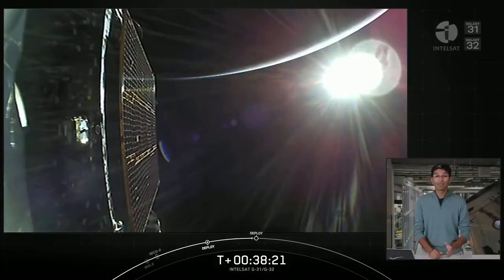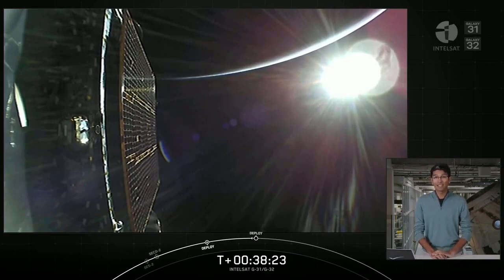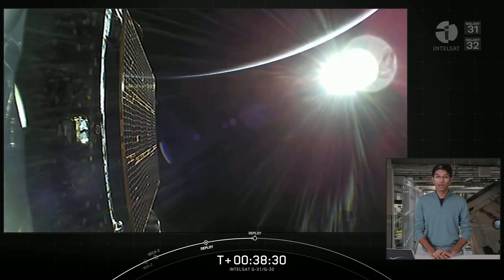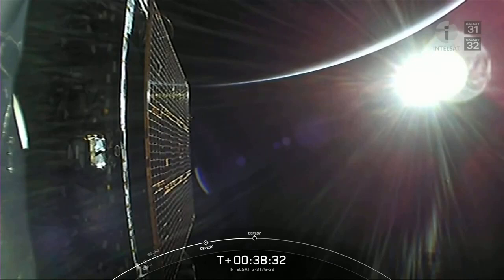About five minutes ago, we deployed the Galaxy 32 satellite, and we're awaiting deployment of the second and final payload on today's mission, Galaxy 31, which you can see on your screen there. Payload deploy coming up in just under about 10 seconds from now.